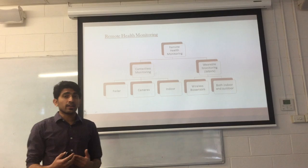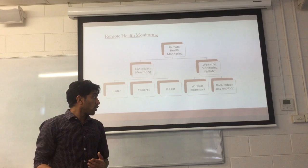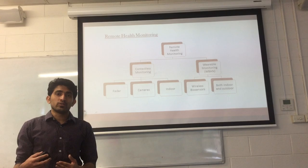Now I would like to shed some light on the technical aspects of the remote health monitoring system. A remote health monitoring system can be classified as a contactless monitoring system and a wearable monitoring system. In a contactless monitoring system, we make use of a radio facility and a camera. The problem with using this system is that it affects the privacy of the patient, since we are using a camera for monitoring the health issues of the patient.